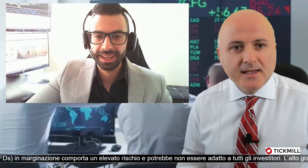Buongiorno, quasi buon pomeriggio. Ben ritrovati con il COT Report, ovvero come sono posizionati i traders, per capire dove sono al rialzo o al ribasso sulle valute più importanti. Sto vedendo effervescenza sui monitor intraday: l'euro dollaro è vicinissimo a 1,19. Andiamo a collegarci con gli uffici di Ticmill con Giuseppe.